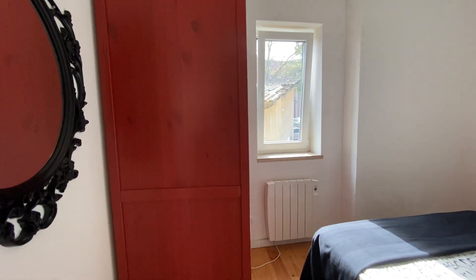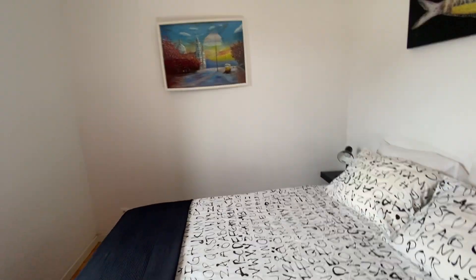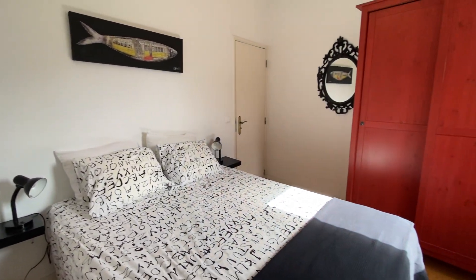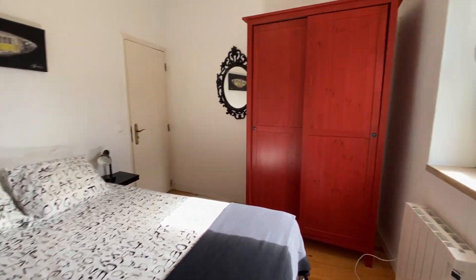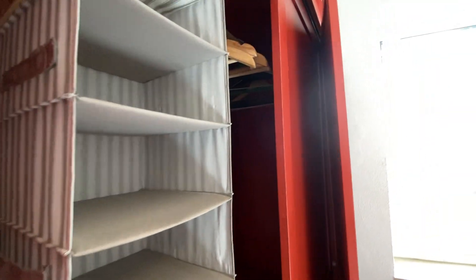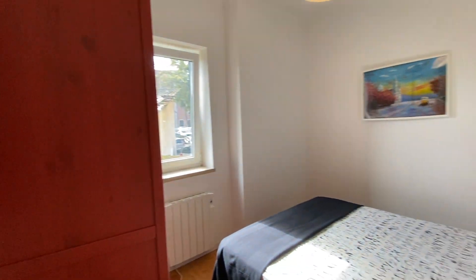And now, our bedroom. This is our bedroom. We have a double bed, we have lamps on both sides of the bed. We have heating, we have a window with a view. Here's our wardrobe. Here we have another window, a mirror — and this is our bedroom.